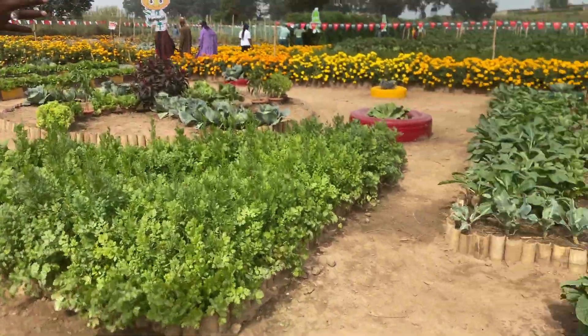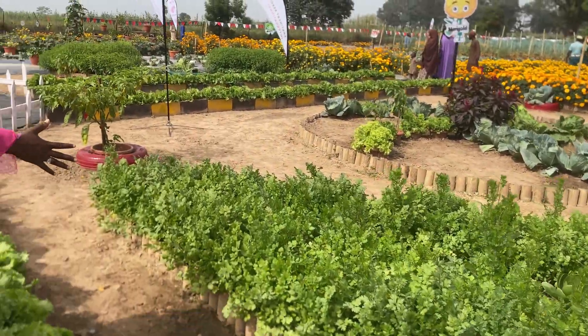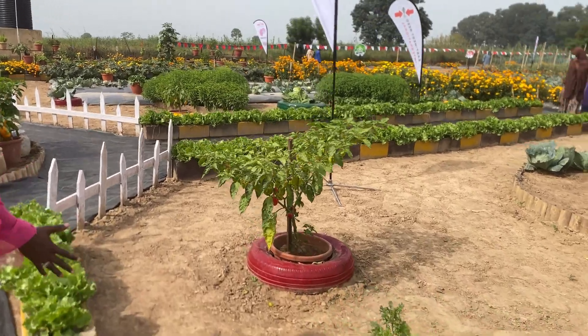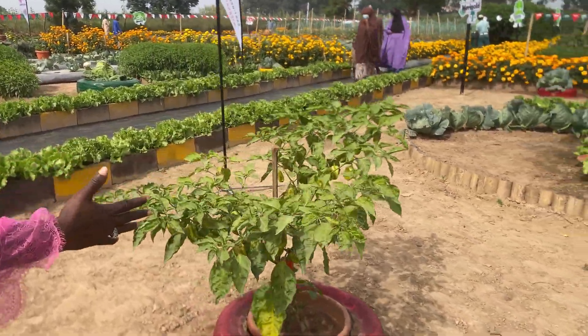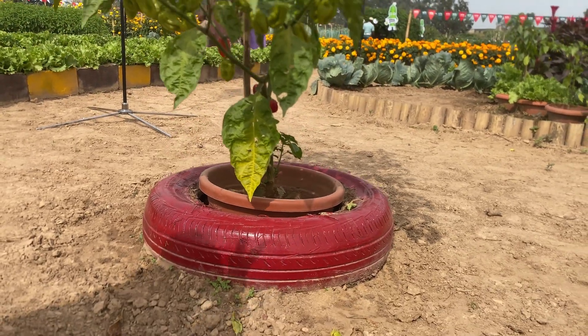These are different kinds of vegetables. These are all parsley and coriander. You also have so many peppers here. This is picante pepper — look at it. This is just one plant, just a single plant. Look at how it's producing!